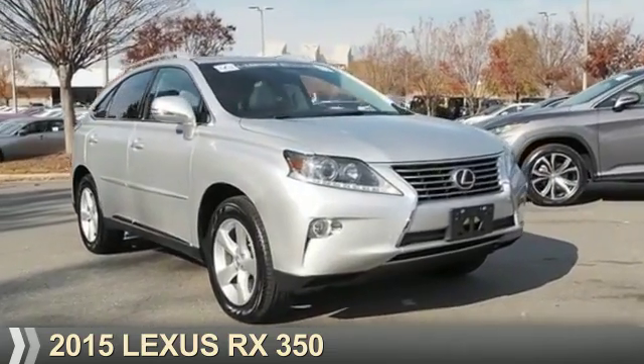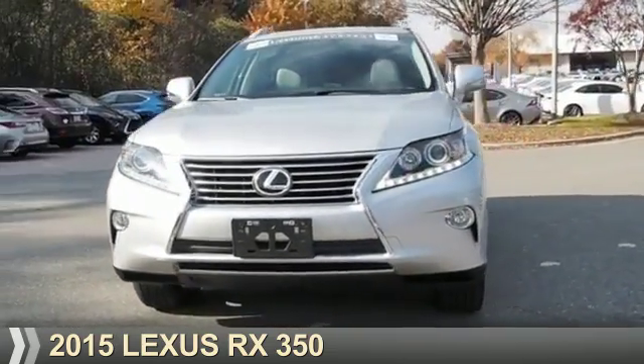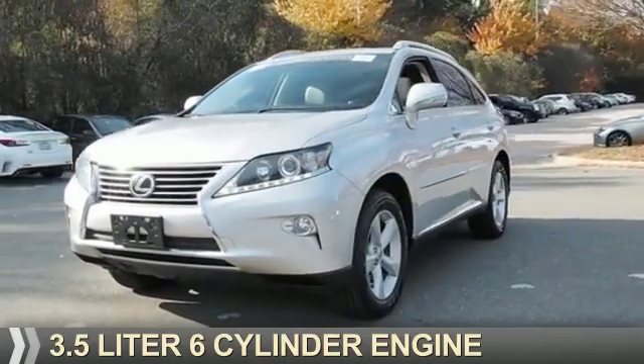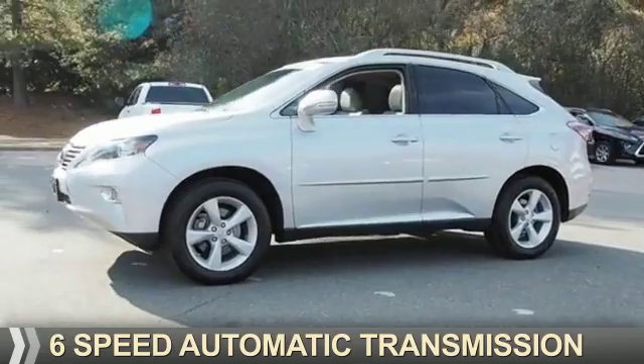Presenting the 2015 Lexus RX 350. It's powered by front wheel drive, a 3.5-liter, 6-cylinder engine, and a 6-speed automatic transmission.